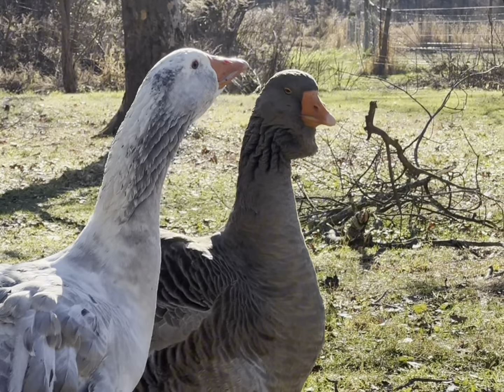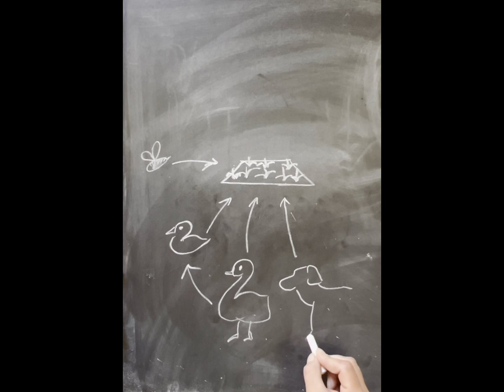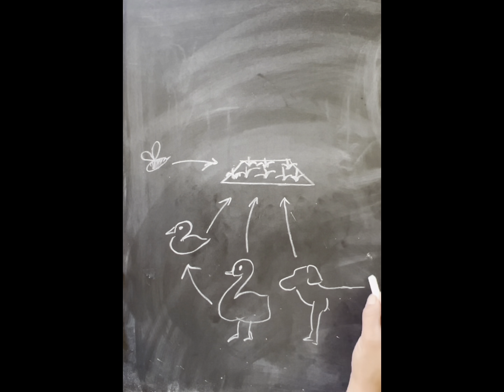Geese act as watchdogs to those ducks. They also offer us down feathers and eggs. They fertilize, they help clean up the gardens at the end of the seasons, but they also help to maintain our pastures.